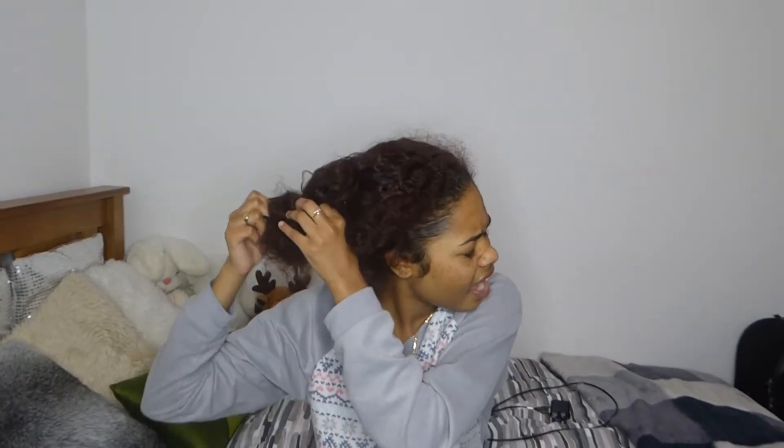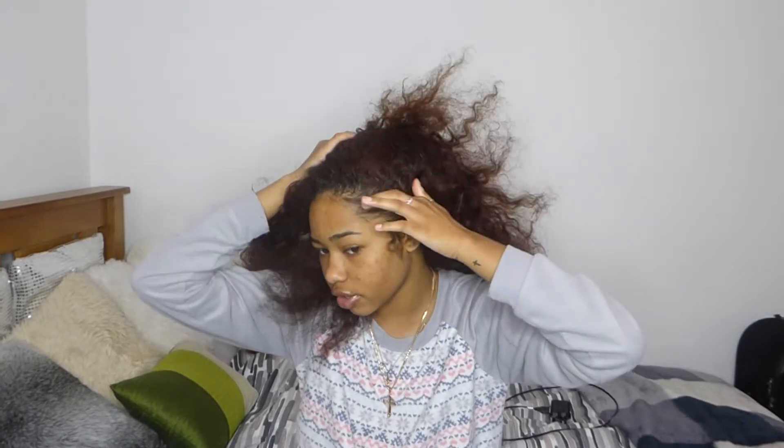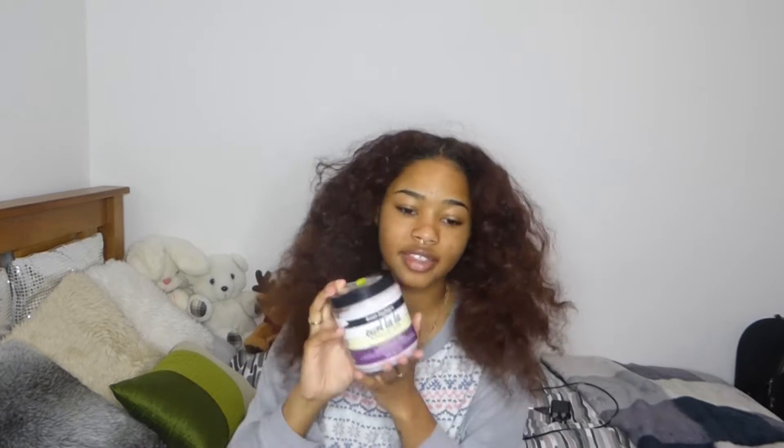So this is the situation: the ends are ridiculously dry, the roots are greasy from the products I was using, my scalp is itchy, and it just feels disgusting overall. My edges are still laid, but it's just a hot mess. I'm basically going to go from this to my normal curly hair.